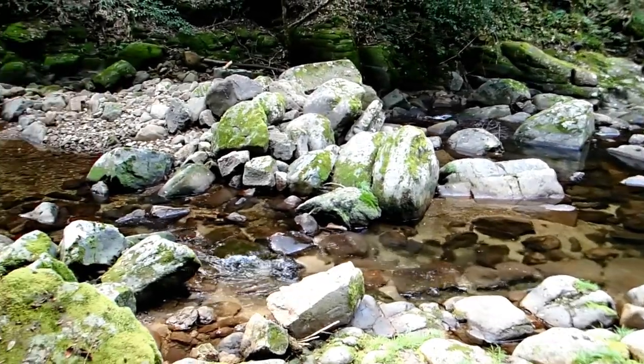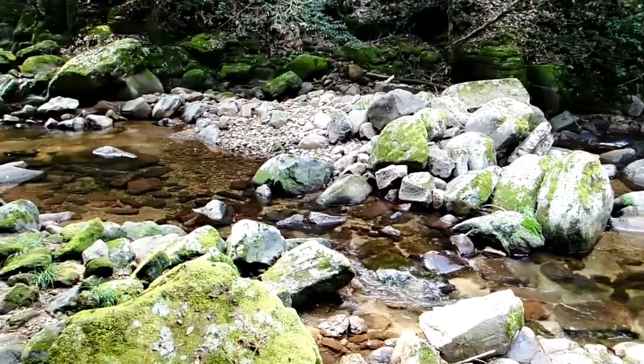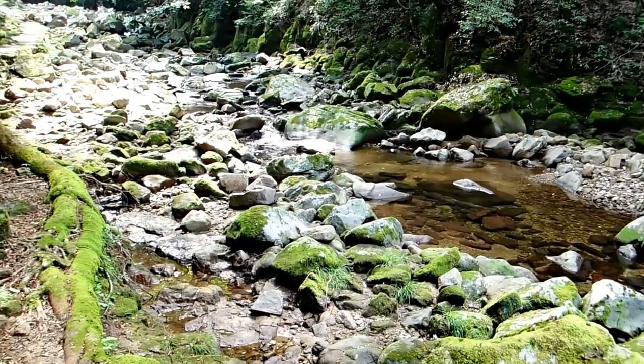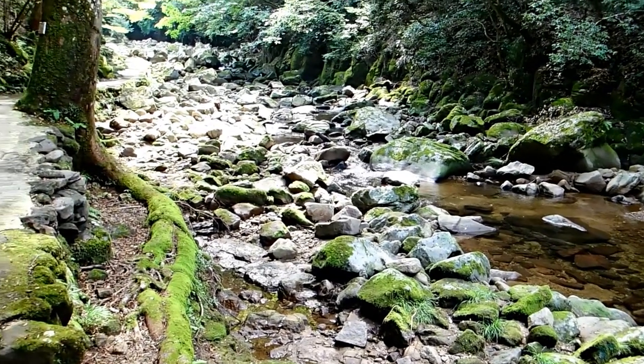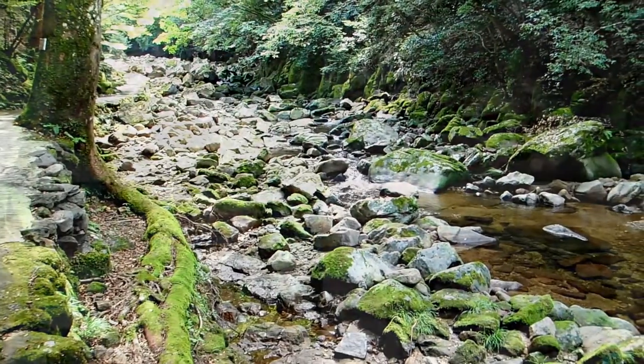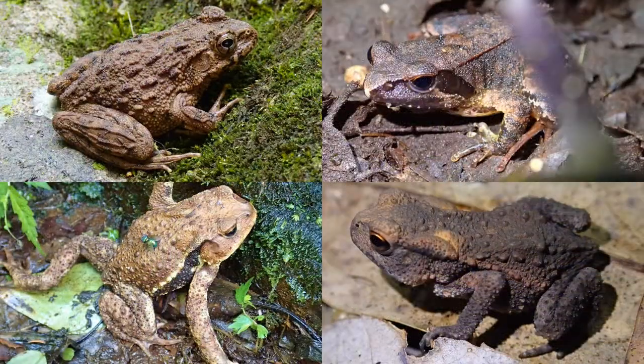After my stay at the center, I decided to explore the path along the waterfalls a little more. Unfortunately, I wasn't able to find wild giant salamanders there, but at least I found a few frogs, toads and other animals. And besides, I of course really enjoyed the beauty of the valley.